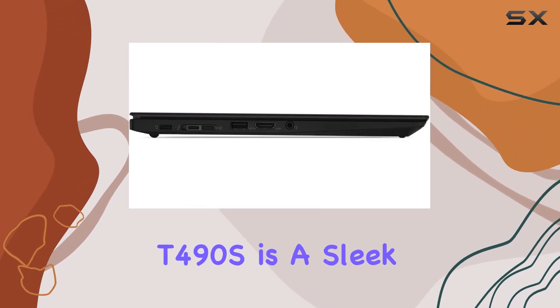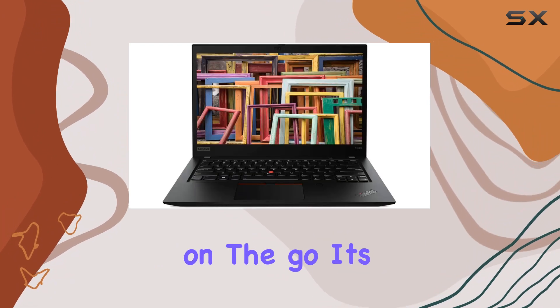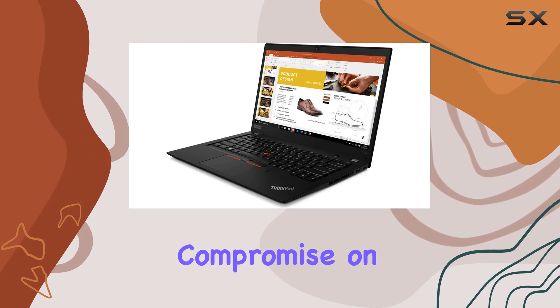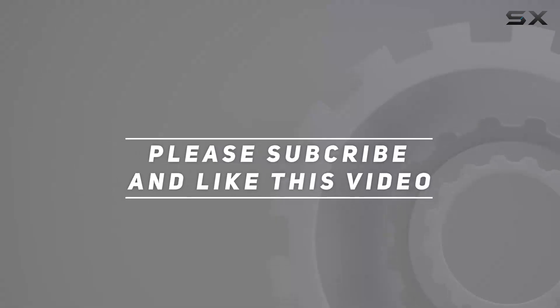In conclusion, the Lenovo ThinkPad T490s is a sleek, efficient, and powerful companion for business professionals on the go. It's not just a laptop — it's a productivity tool that doesn't compromise on style. Check out the video description for updated pricing, and thank you for watching.